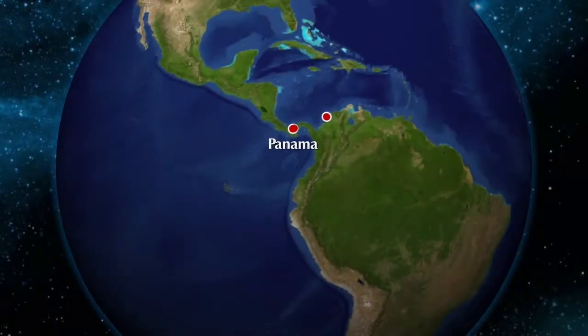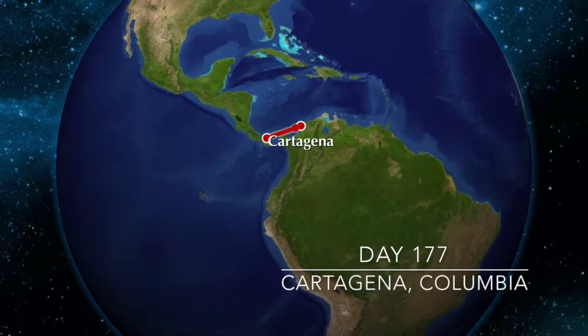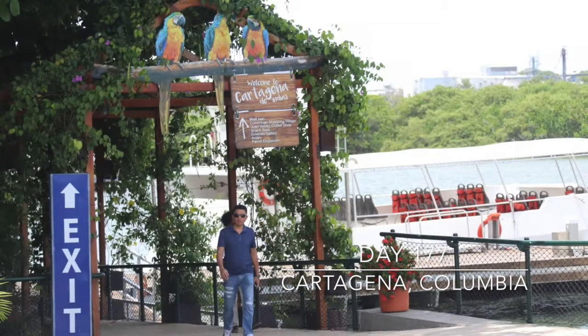Welcome, fellow adventurers. Today is day 177 on the 180-day cruise, and we are in Cartagena, Colombia.